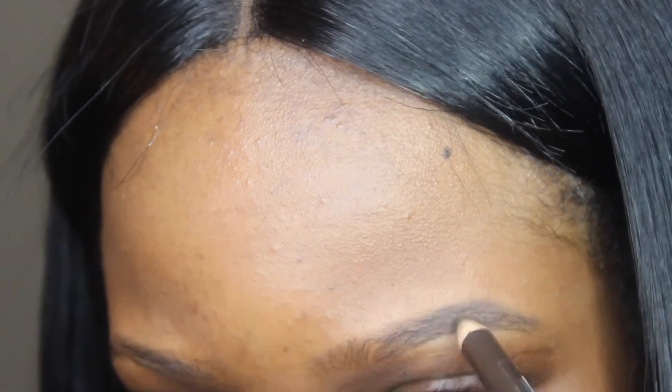So if you want to see how I achieve this look, keep watching. First I'm going to go in with my Ruby Kisses eyebrow pencil that I got from my local beauty supply store in the color dark brown and fill in my eyebrows.